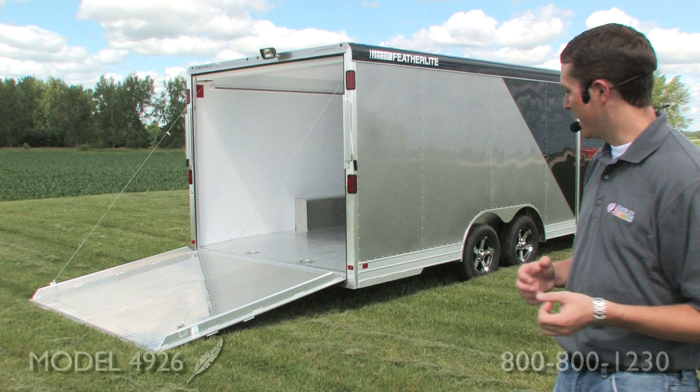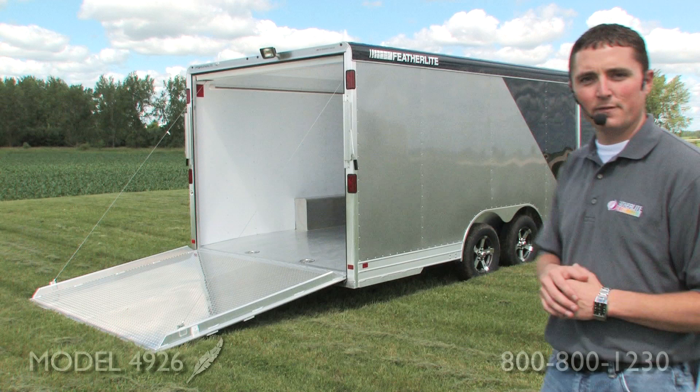Whether it's a car or cargo, one thing you want to keep in mind when loading your trailer is the rear load height. Featherlite has an 18-inch height from the ground to the bottom of the floor, along with the full height ramp. That's going to drastically reduce any issues and make it easier as a transition into the trailer.